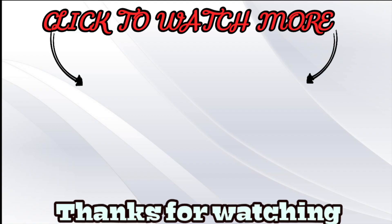Thank you so much for watching. I'll see you guys in my next video. Bye-bye!